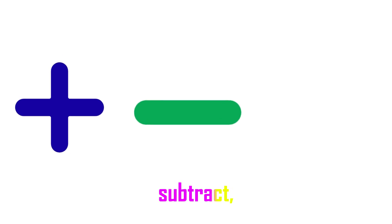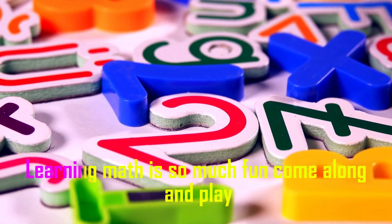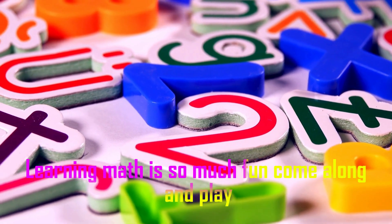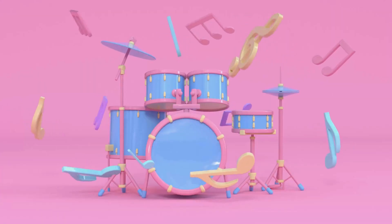Add, subtract, multiply numbers — learning math is so much fun, come along and play!